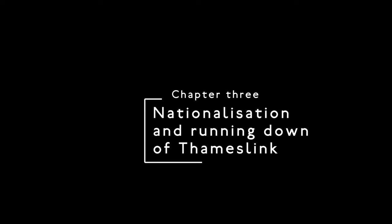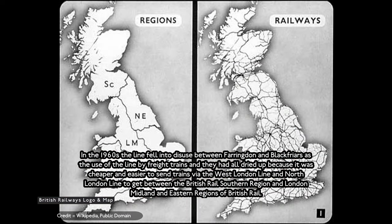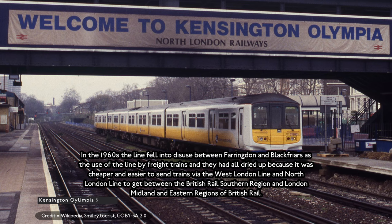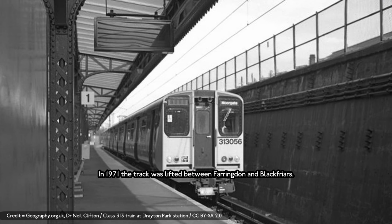The Nationalisation and the Rundown of Thameslink. In the 1960s, the line fell into disuse between Farringdon and Blackfriars, as freight traffic had dried up. It was cheaper and easier to send trains via the West London lines and North London lines to get between British Railways' Southern Region and the London Midland and Eastern Regions. In 1971, the track was lifted between Farringdon and Blackfriars.